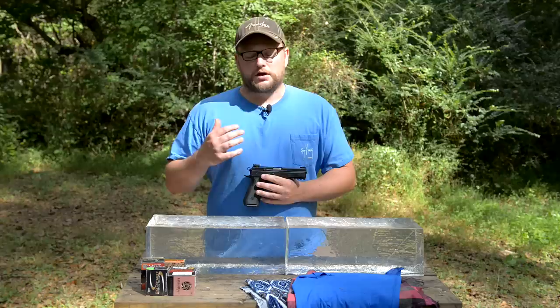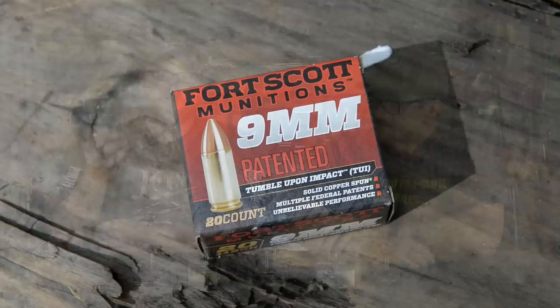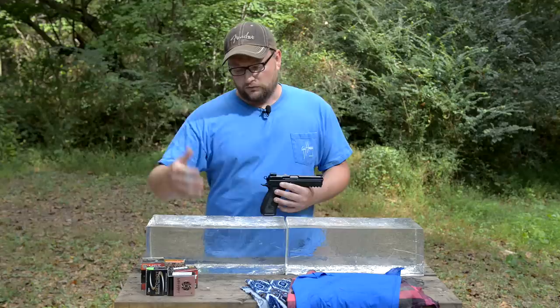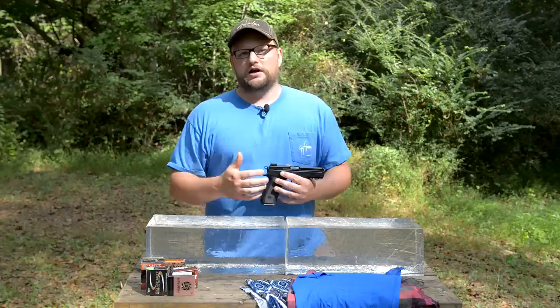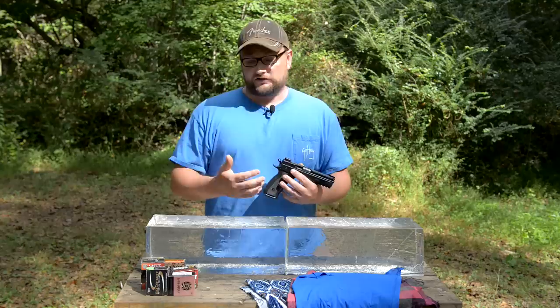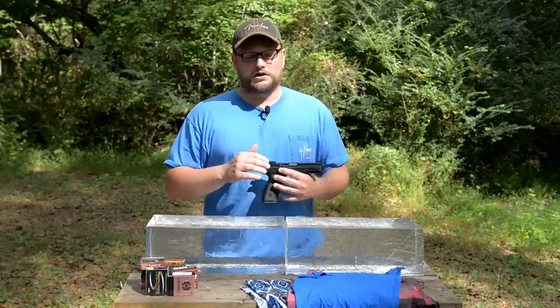You guys probably recall the recent video that Chad and I did on the top five carry rounds. I got a call from Fort Scott Munitions — full disclosure — they contacted me and said they want me to check out their tumble upon impact nine millimeter ammo. They load a bunch of different cartridges, but asked my favorite caliber for carry. I said nine millimeter, and they offered to send out the blocks, the ammo, and allow us to conduct a completely independent test of their ammunition versus some of our favorite carry loads.